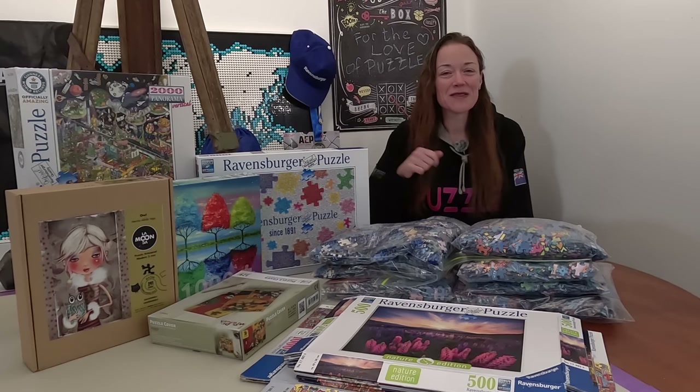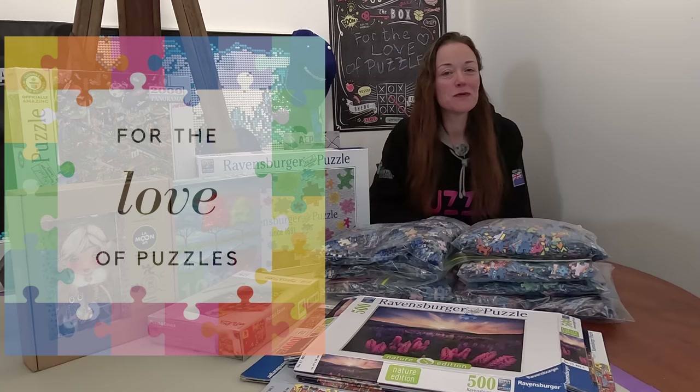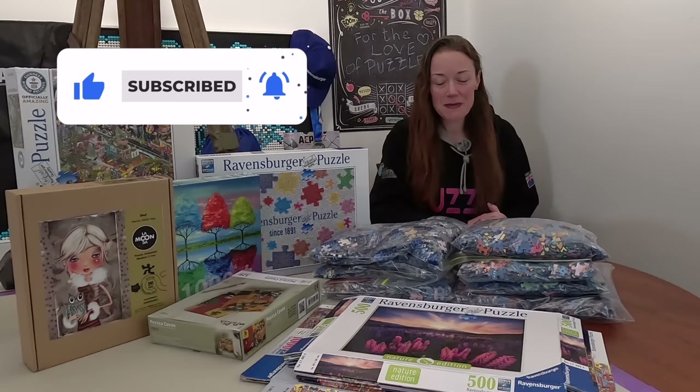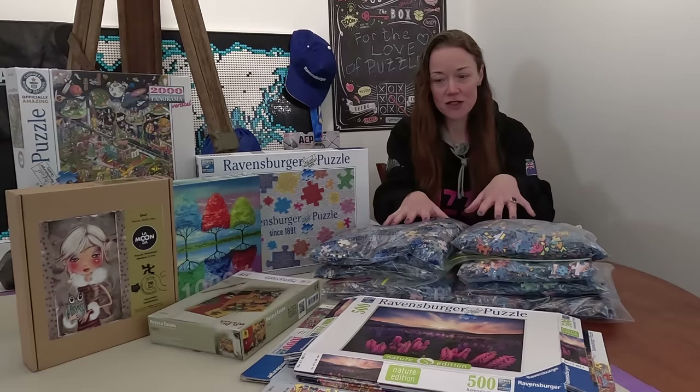Kia ora from New Zealand everyone. I'm Donna Louise and welcome to my YouTube channel For the Love of Puzzles. I thought I'd share with you all the various jigsaw puzzles that made it into my luggage and came home with me from the World Jigsaw Puzzle Championships in Spain. I have more than just competition puzzles, although most of them are competition puzzles, so I thought it'd be fun to do a little mini shopping haul today.